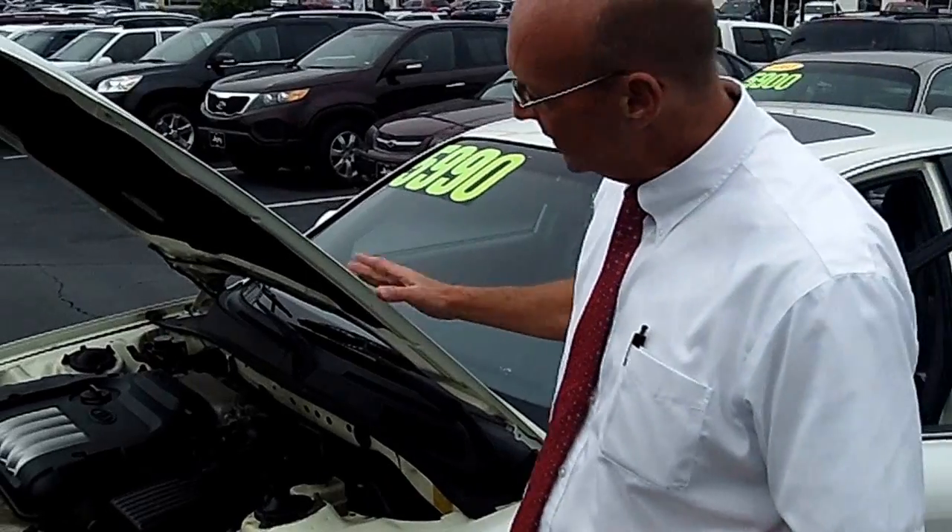Good morning, this is Mike Robinson at Hey2See Automotive and I've got a Kia Optima here to show you. It's a 2001 white Kia, someone traded in on a new Buick. So I'm going to give you a quick walk around here and look at it.